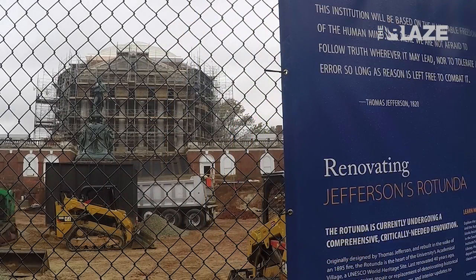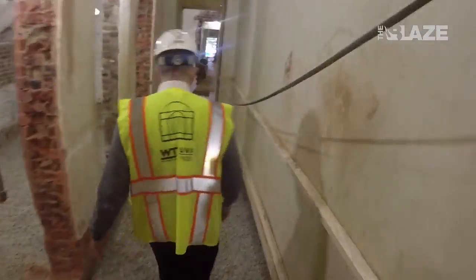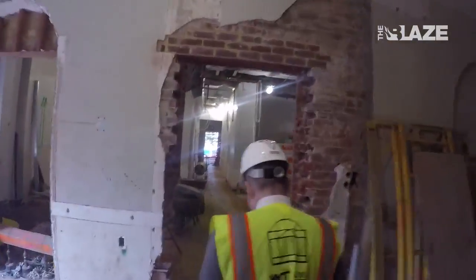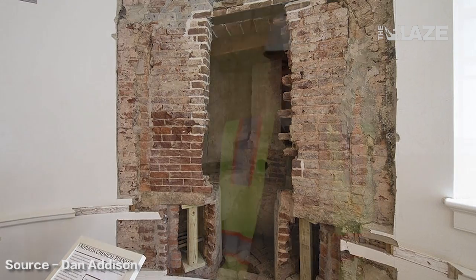We're in the middle of a $55 million renovation of the Rotunda in advance of the University's bicentennial. It's a building that's been studied a lot, so we believed we knew a lot about it, and finding this chemistry hearth was a real surprise — a good surprise in the best possible way.